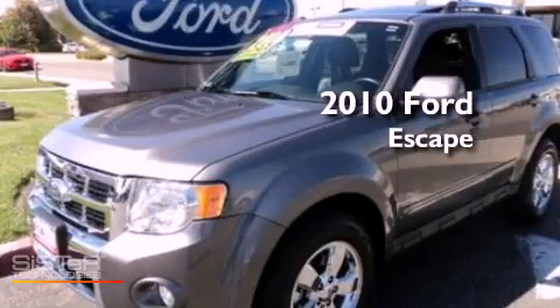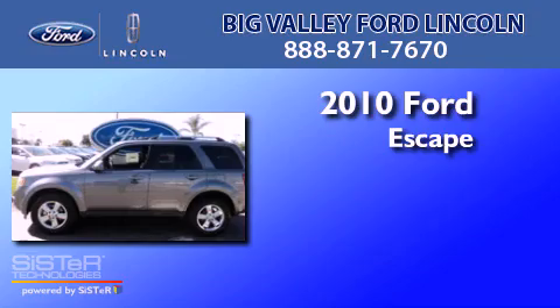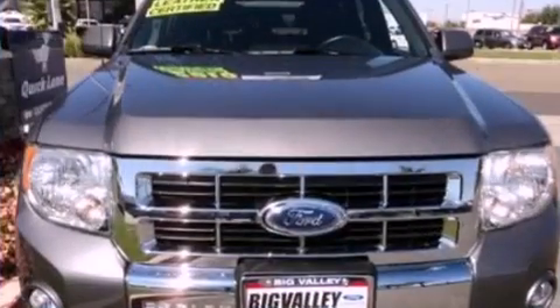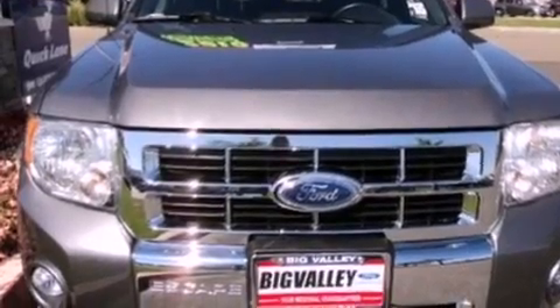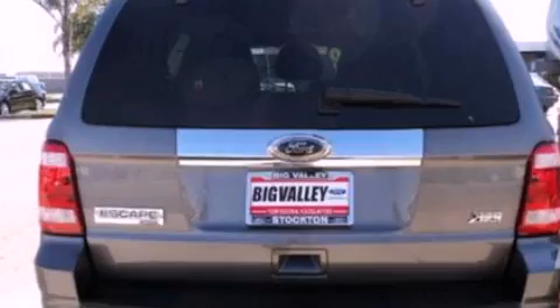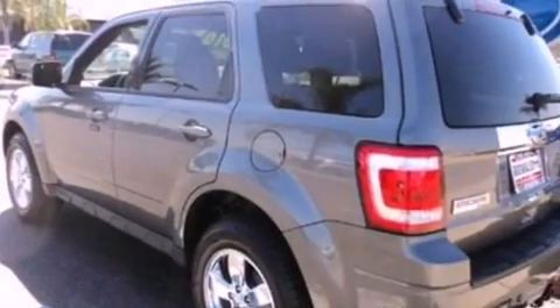This is a certified pre-owned 2010 Ford Escape with a 3.0 liter V6. Its top features include a power driver's seat, air conditioning, a heated driver's side view mirror, a six-speaker audio system, a four-wheel independent suspension, aluminum wheels, traction control and stability control systems, and an external temperature display.